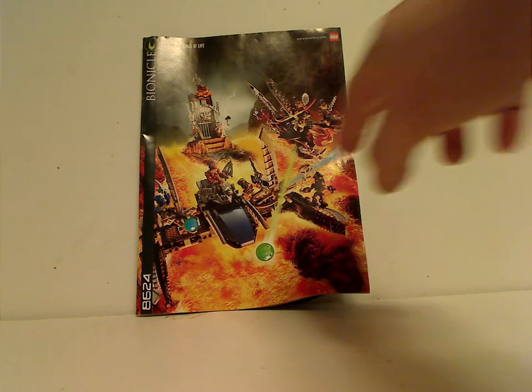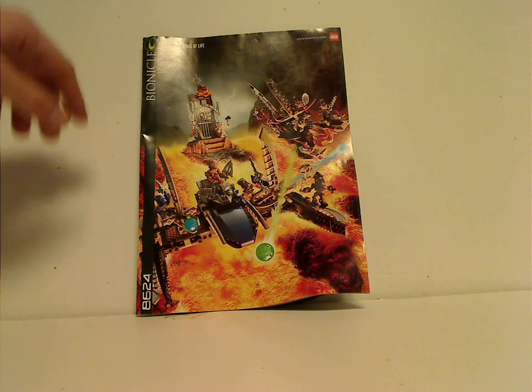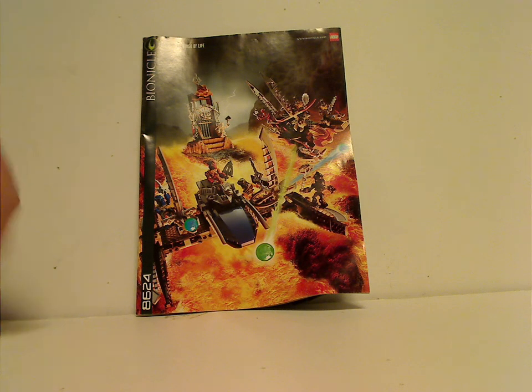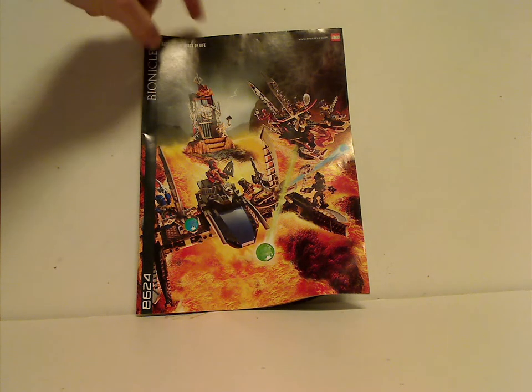On the front of the booklet you can see a picture of the two speeders in action above the lava, the Bionicle logo, the Voya Nui symbol, set number 8624, Bionicle.com, the LEGO logo, and the set name.